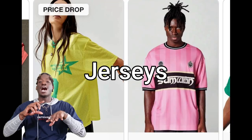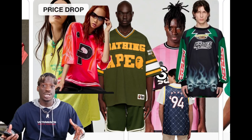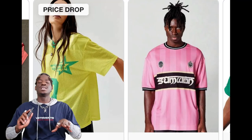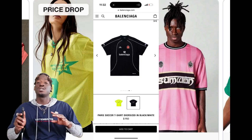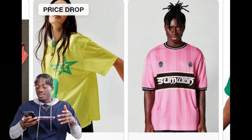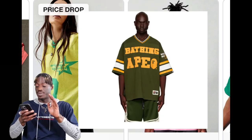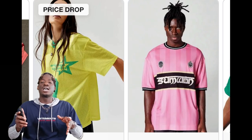The first top trend for the spring is going to be brought back from last year — jerseys. Not just soccer jerseys but all different types of jerseys like football jerseys and basketball jerseys. This Balenciaga soccer jersey has been haunting my dreams, but I've seen some other really cool jerseys, like this Marni basketball jersey, which is pretty insane, and this big football jersey is pretty cool too.